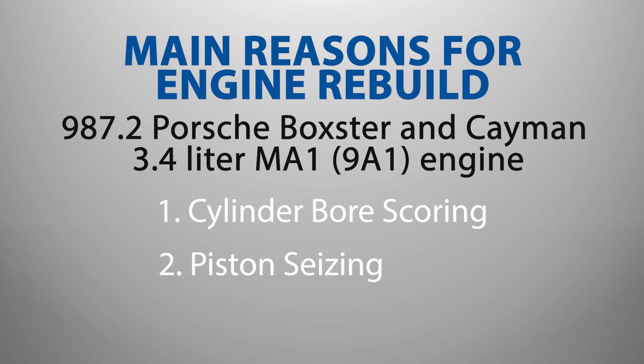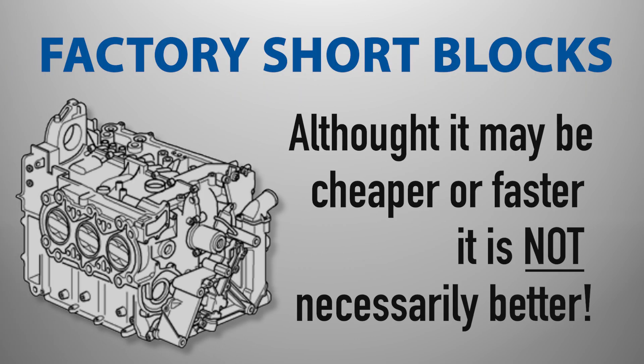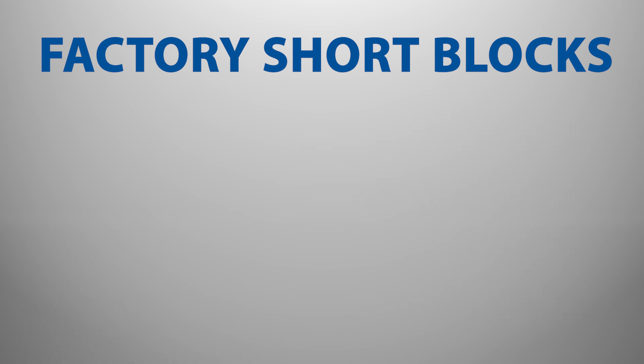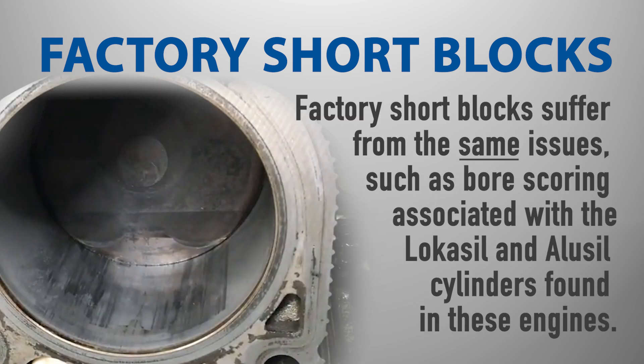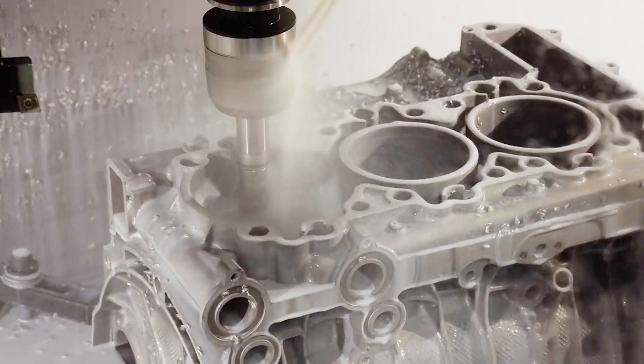Although it may be cheaper or faster to replace your Porsche Boxster or Cayman engine with a new factory Porsche short block, it isn't necessarily better. In fact, many of the same issues with the original 987.1 and 987.2 engines can and do still occur with factory Porsche replacement engines, such as cylinder bore scoring associated with the Lokasil and Alusil cylinders found in these engines.